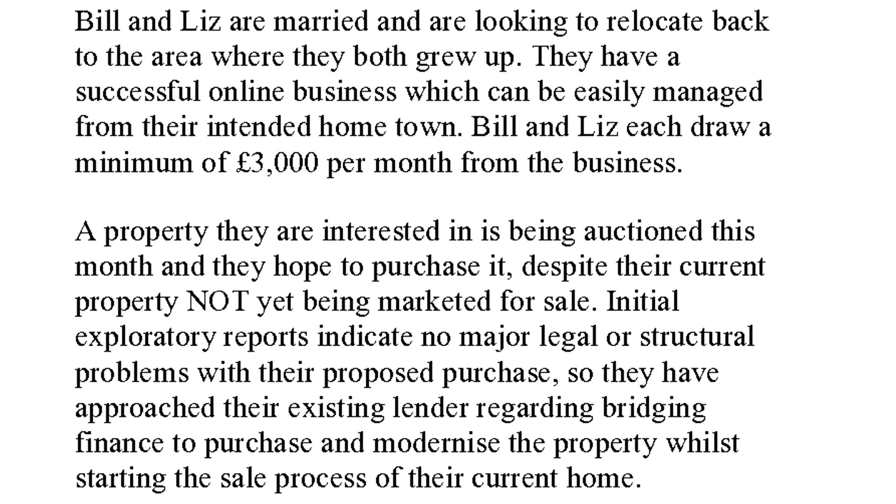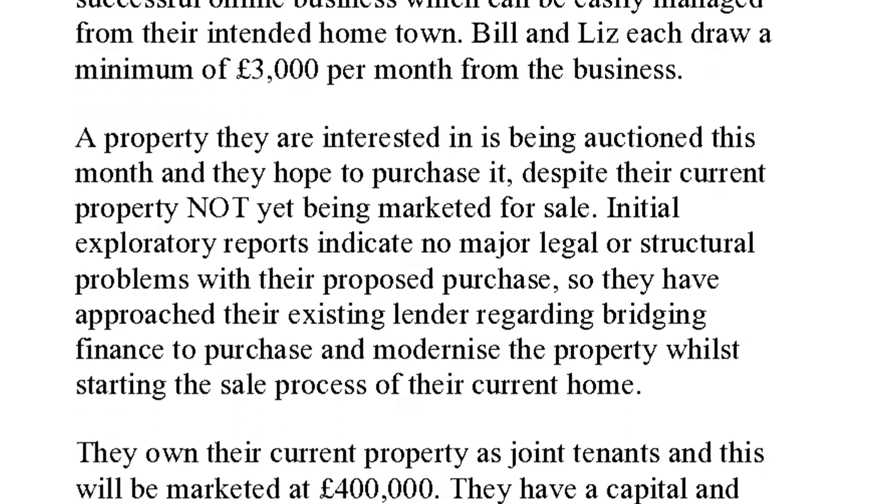They're going to auction and have found a property they're interested in, but they haven't sold or even marketed their current property. So it's classic open bridging. Initial reports indicate it's pretty okay - structurally sound. They've approached their lender regarding bridging finance to purchase and modernise the property whilst starting the sale process of their current home. It's a clever little plan.